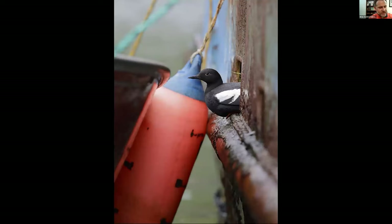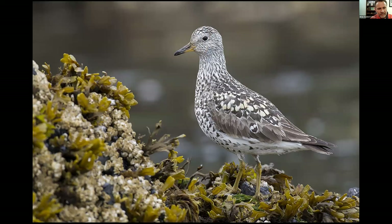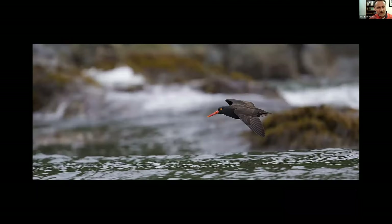Finally we're going to get into some seabird action. This is a Pigeon Guillemot actually nesting in a little porthole in the side of an old boat. From the boat we photographed Surfbirds — incredibly camouflaged up against the habitat. Black Oystercatchers were common on the water, hopping from rock to rock and flying around. This is a Cassin's Auklet on the water.